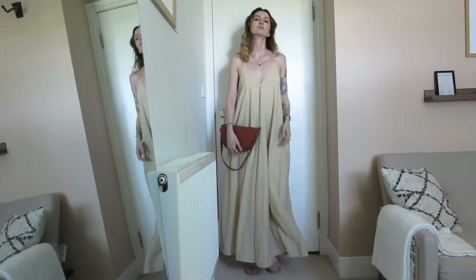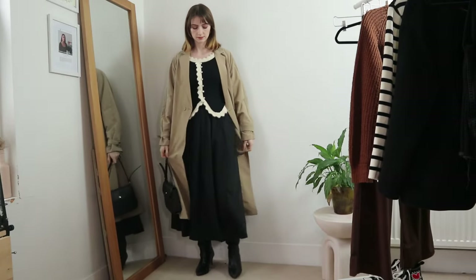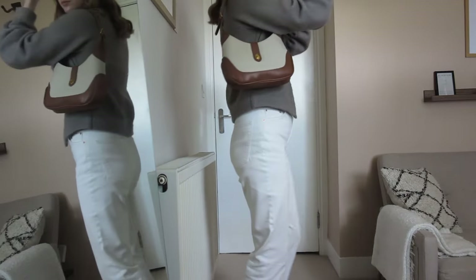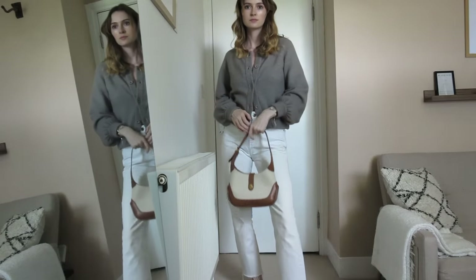Handbags have never been something I've been obsessed with — I don't collect that many and I don't covet the latest designer bag, although I definitely have done in the past. But I still find it's an integral part of my capsule wardrobe. It's really nice to have nice, versatile bags that go with every outfit, and also those slightly more statement bags that add a little something special.